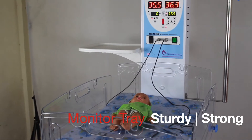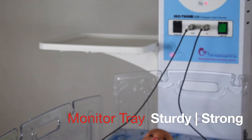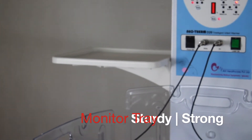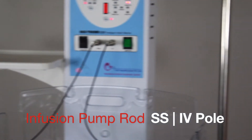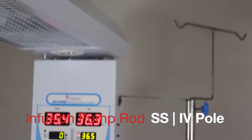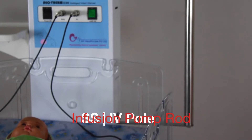The monitor tray is strong, sturdy and capable of holding up to 10 kg of weight. This C-shaped rod is made up of stainless steel to clamp infusion pumps, and it comes with twin IV saline holder which has height adjustability.